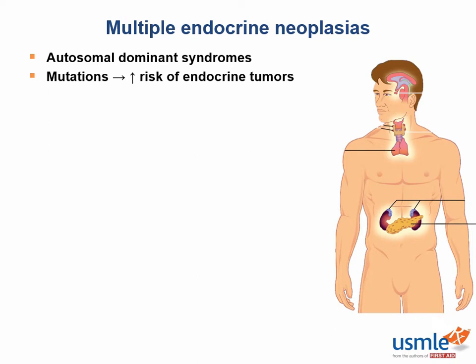I usually hate memorizing stupid lists, but the First Aid mnemonic for these is so good and so memorable that I'm seriously sorry I've never seen an MEN patient on the floors — I'd have killed that diagnosis. In the First Aid mnemonic, there's an acronym and a visual mnemonic for each.